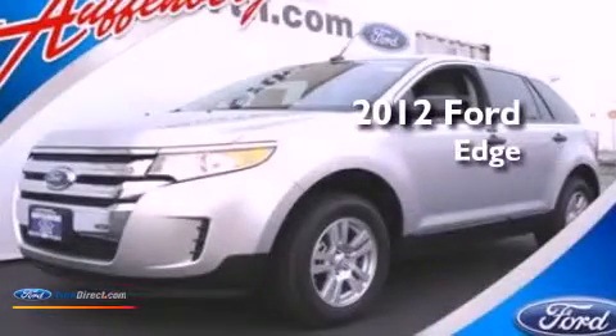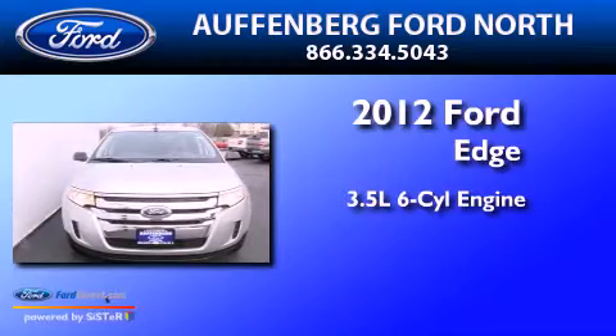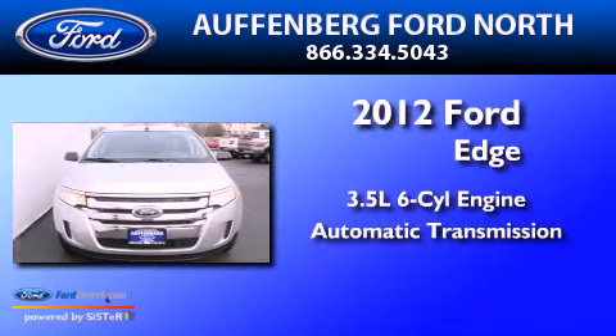This is a 2012 Ford Edge. It has a 3.5 liter 6-cylinder engine and an automatic transmission.